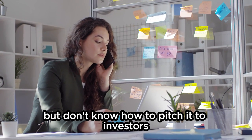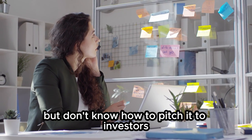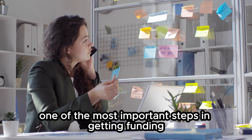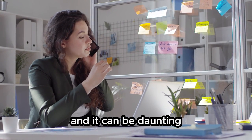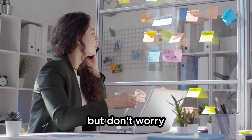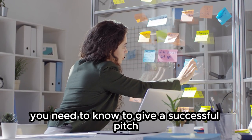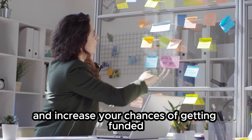Do you have a great business idea but don't know how to pitch it to investors? Pitching your business to investors is one of the most important steps in getting funding, and it can be daunting. But don't worry — in this video, I'm going to teach you everything you need to know to give a successful pitch and increase your chances of getting funded.